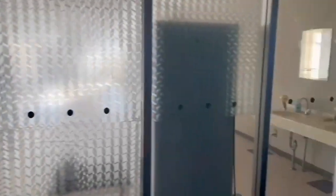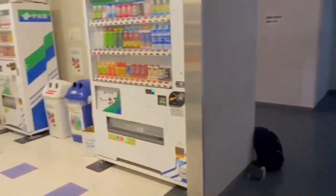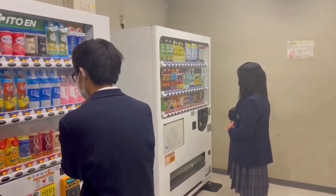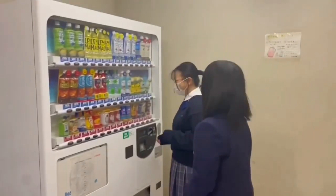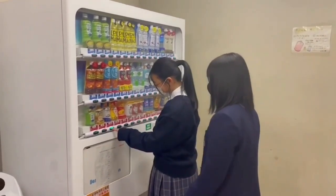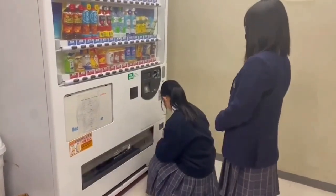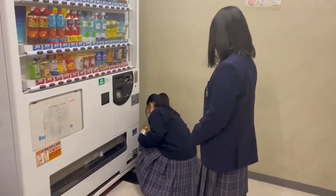Here is the vending machine area, next to the cafeteria, where students often go. There are four vending machines with many kinds of drinks. Hot drinks are available in winter and are very popular. My recommendation — make sure to get it quickly before it sells out!